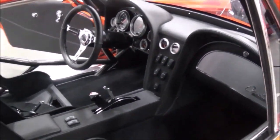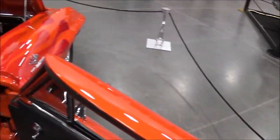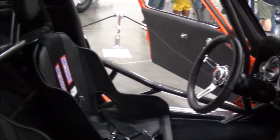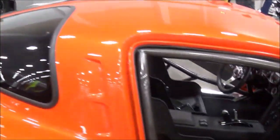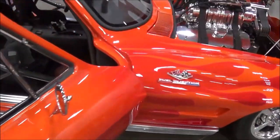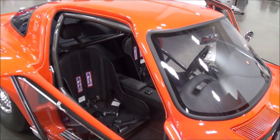Can I open the door? Sure. It's got that airplane-style door. Was that unique to the 63? No, 63 through 67 the coupes all have that type of door. Full roller cage — yeah, it's got a 16-point cage.